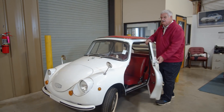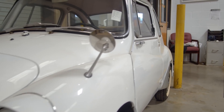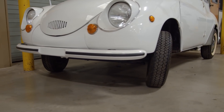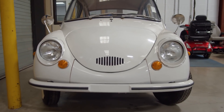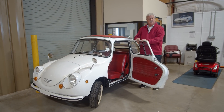This is a 1969 Subaru 360. When Subaru came to this country, this was the very first model that they brought in. As you can tell with a lot of the Japanese cars, they were very small, and these cars are really going up in value — they're really rare if you can find a nice one.